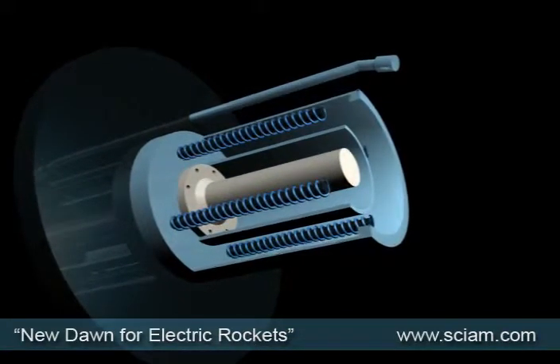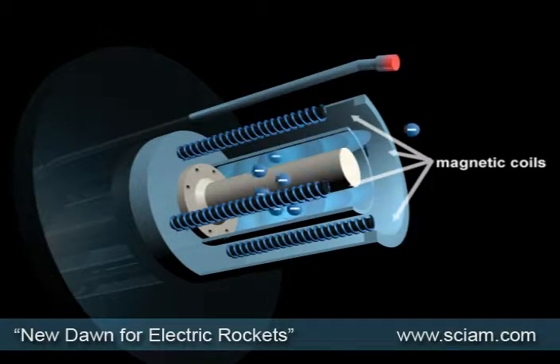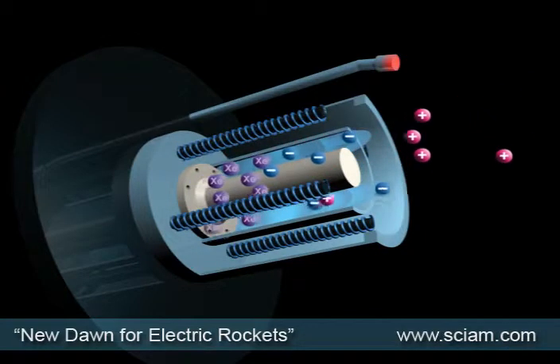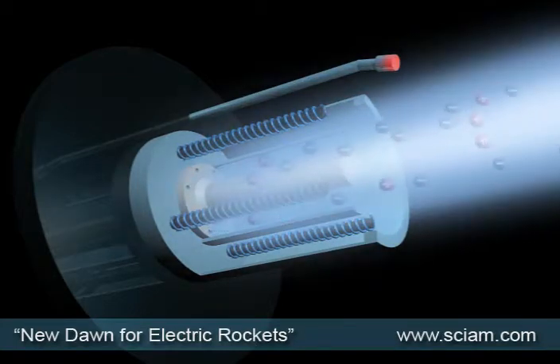In this plasma engine, an external negative cathode heats up and fires electrons towards a positive internal anode. The electrons are trapped by magnetic coils and spin around the anode in what is called a hole current. Xenon gas atoms are then pumped in, collide with the electrons, and become positive ions. Both the electrons and positive ions that make up the plasma react with the magnetic field and the hole current, and are hurled out of the back of the engine.